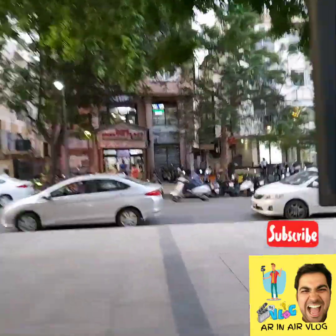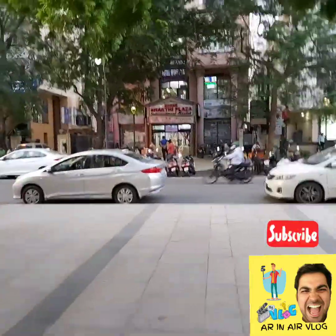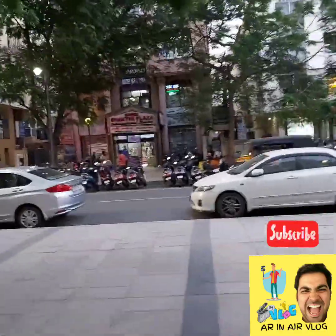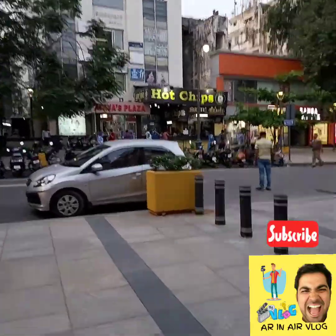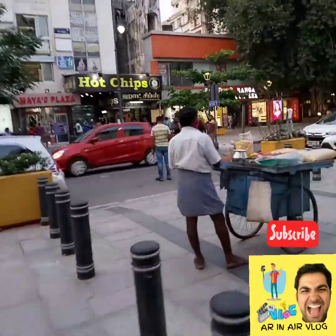This is a shopping area on the opposite side of the shop. This is a complex area called Maya Plaza. There are many accessories here.